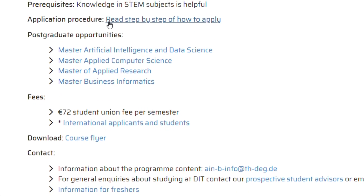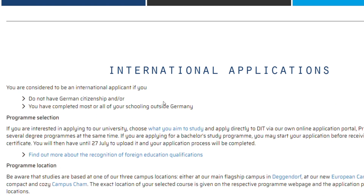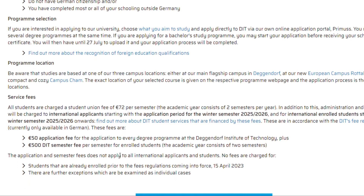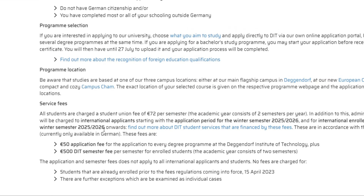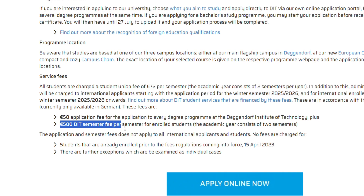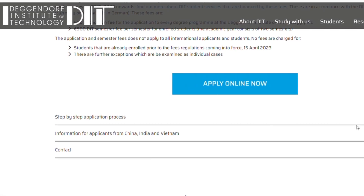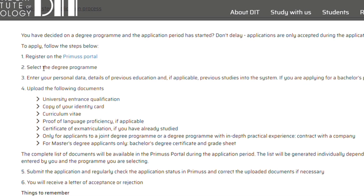To understand the step-by-step application procedure, just click on 'Application Procedure' and it will give you an overview. For people from the EU, they pay 72 euros per semester as a semester fee. However, from this year they've introduced a tuition fee for international applicants — originally in Bavaria you did not pay tuition, but now those getting admission from next year will pay 500 euros per semester, plus a 50 euro application fee. You register on Prismos, select the program you want to enroll in, and enter all the required information including your previous education.